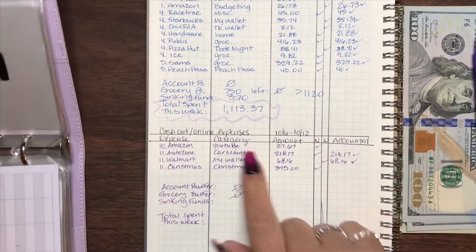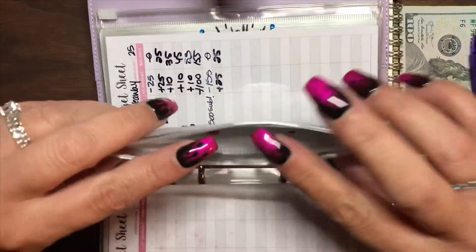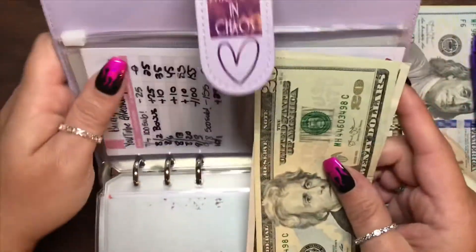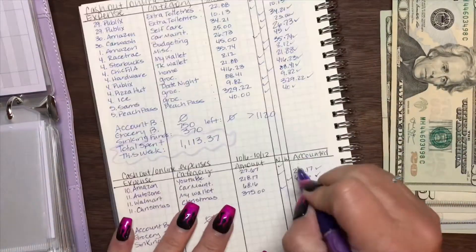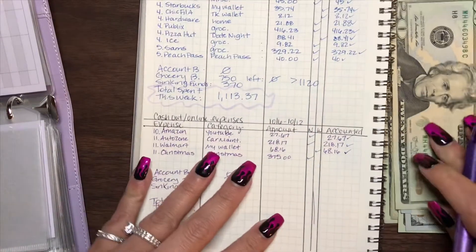YouTube giveaway is also in here and we only have about $25 in this one — but it's fine because we have overage already. So $25 is what we're going to put over here, and because I know there are overages through here, we're going to count that as covered.